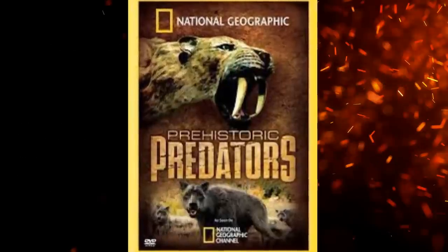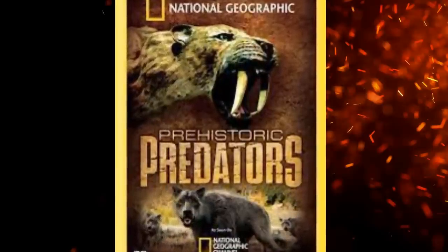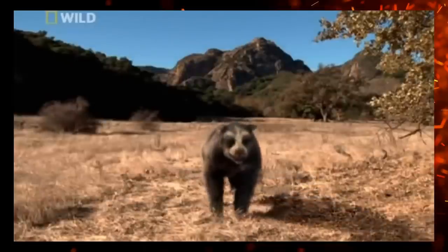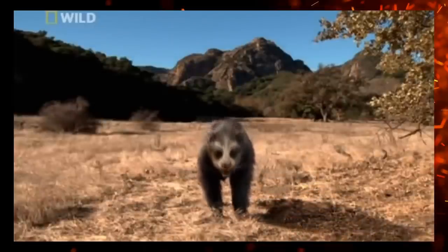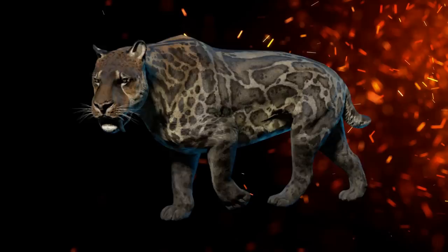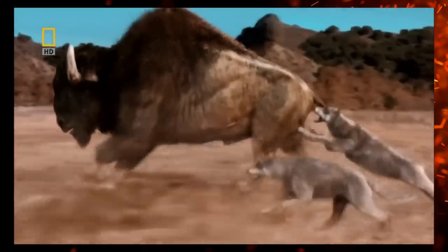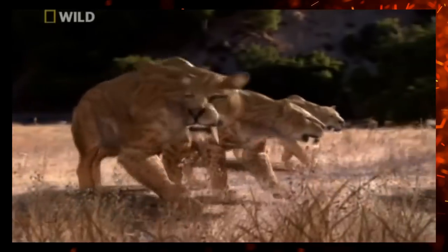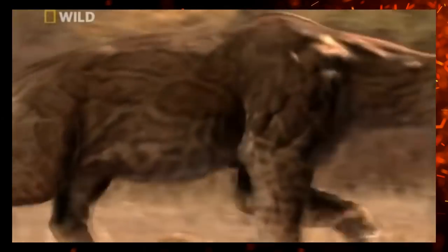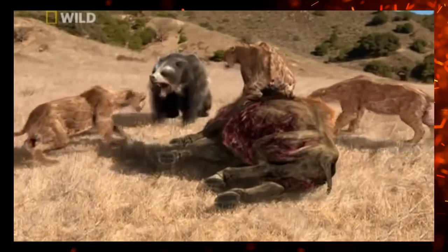Hello everyone and welcome back to my review of National Geographic's 2007 documentary Prehistoric Predators. In Part 1, we covered some of the Pleistocene's biggest names such as Arctodus, the short-faced bear, Smilodon, and the dire wolf, which we now know wasn't an actual wolf. There was great stuff all around. This is certainly a documentary that tries its best to get the facts straight, though the age does show from time to time.